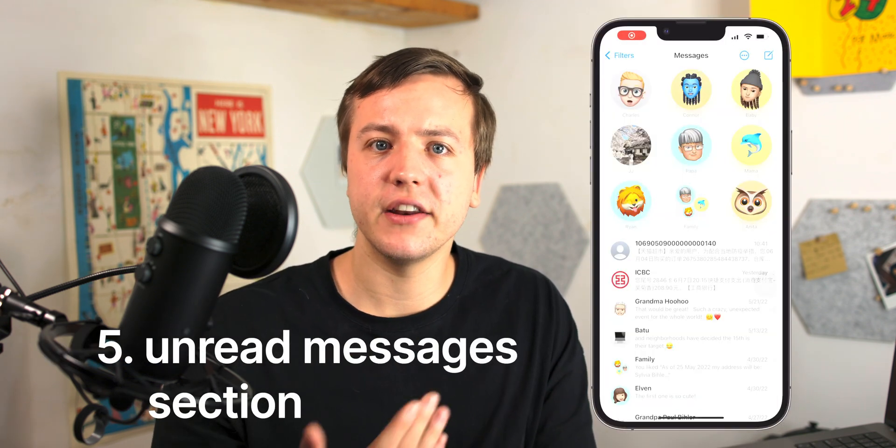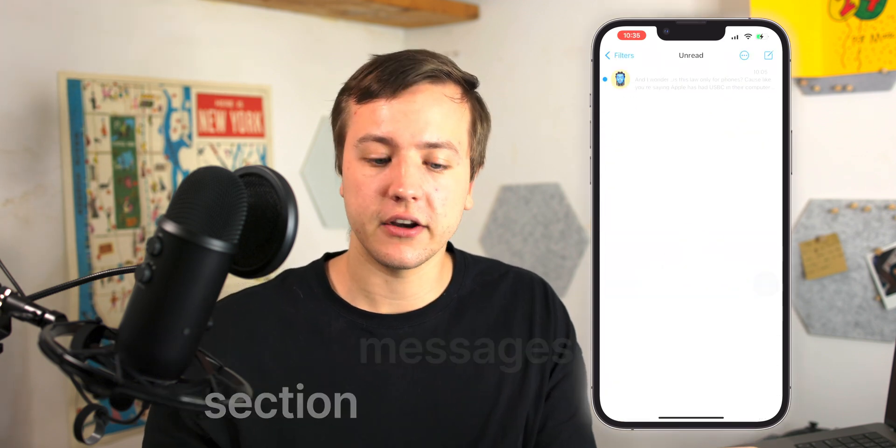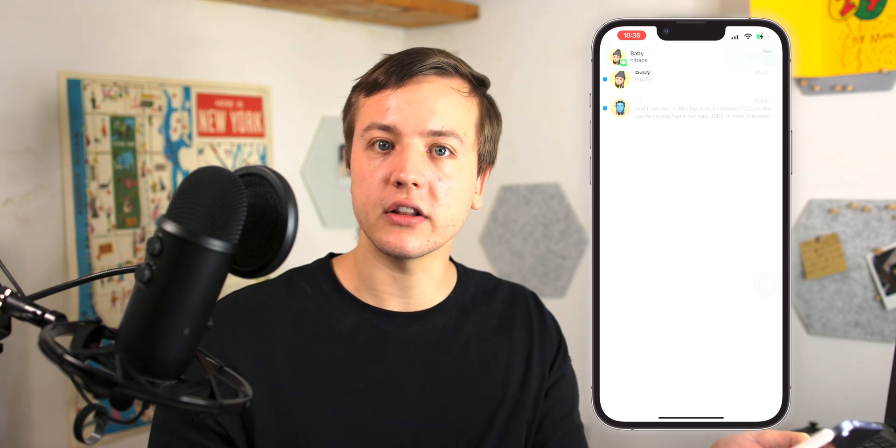Number five: in the Messages app, there's a new unread section. All of the messages that you have not read will congregate there. It's kind of like a smart list that you have in the Reminders app, for example.